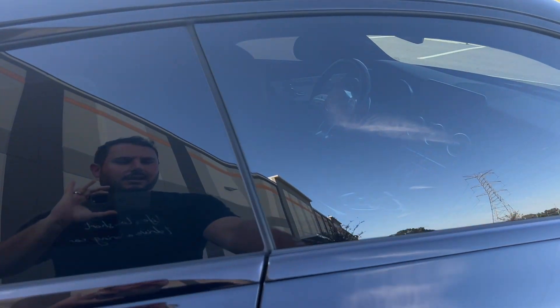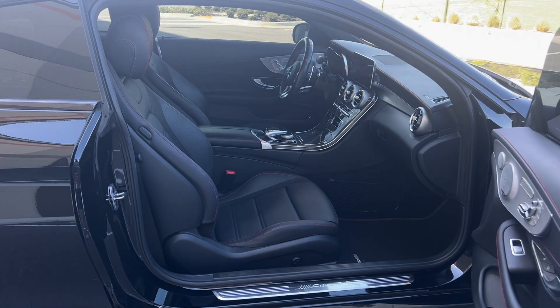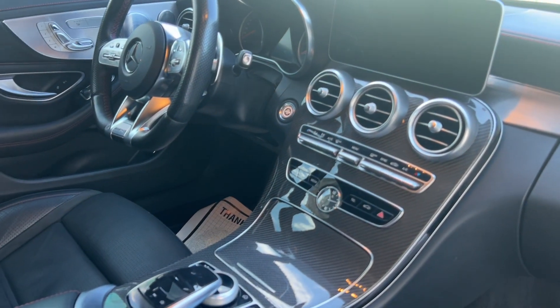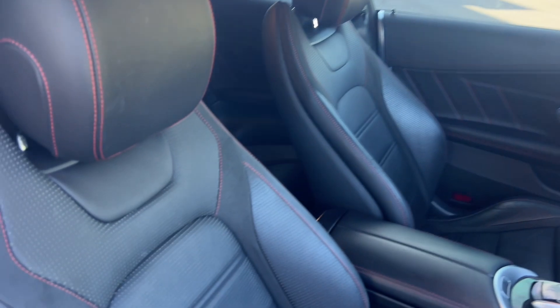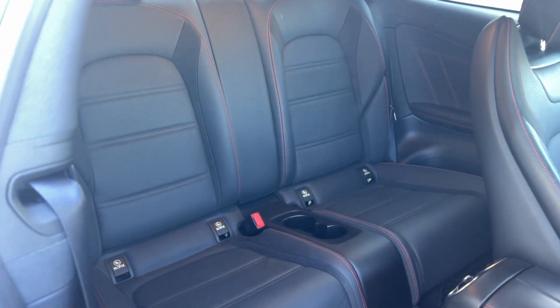We'll get a quick look at the inside as well. Full carbon fiber, flat bottom AMG steering wheel, beautiful black with red leather stitching. This car is in extremely good condition inside and out. It also comes with the AMG floor mats.